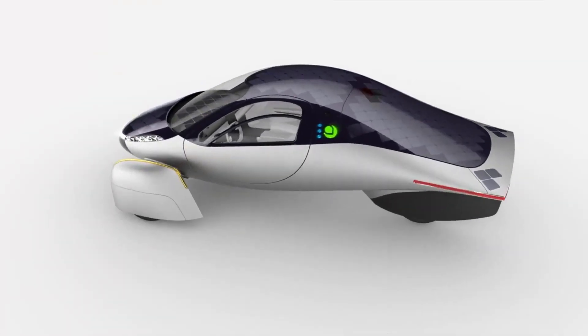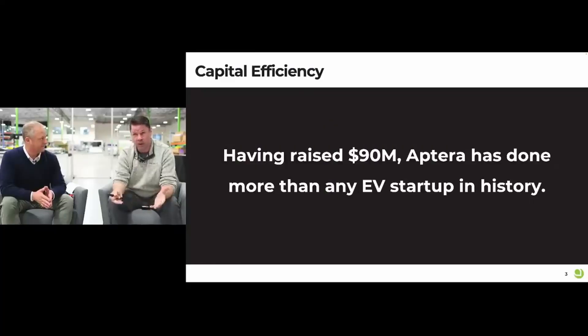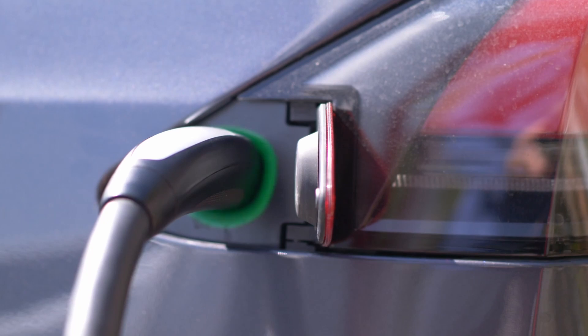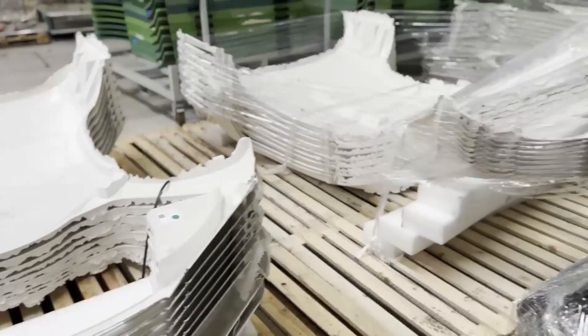Aptera was on the radar a decade ago as an early EV startup. The manufacturer has returned in its second iteration, and it is now closer than ever to achieving the holy grail in its nascent but unproven market. Aptera shared a progress update towards scaled solar EV production a few days ago.